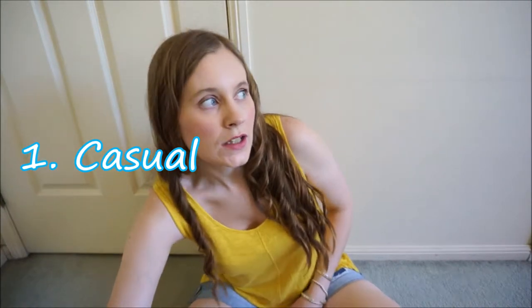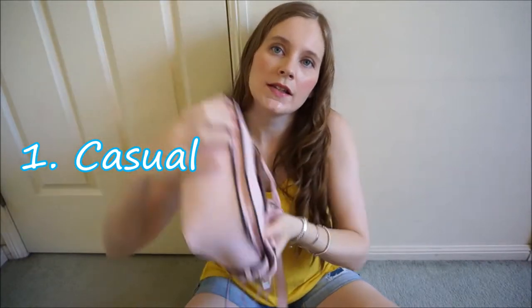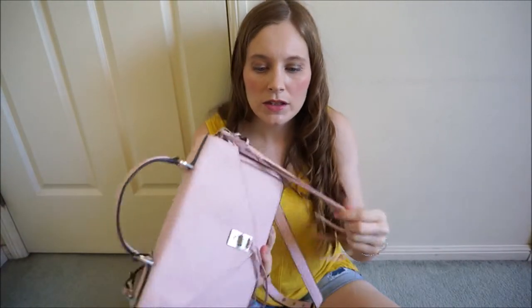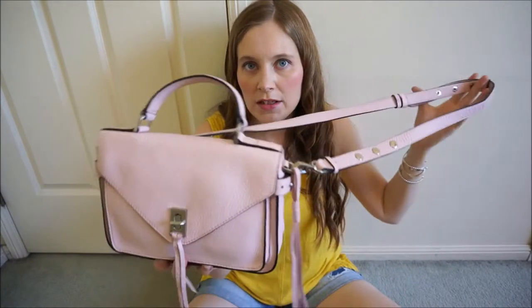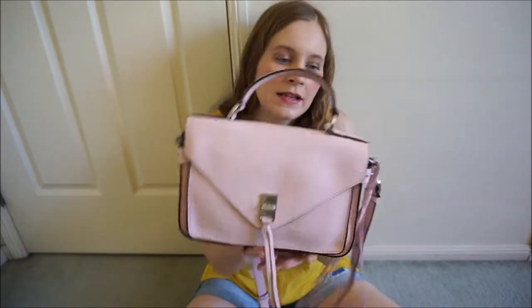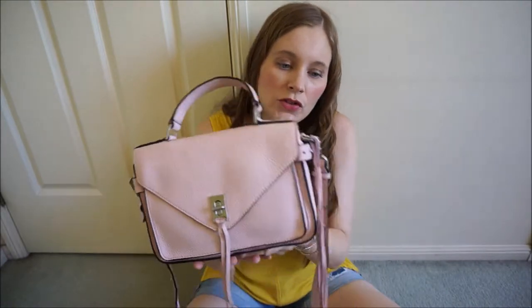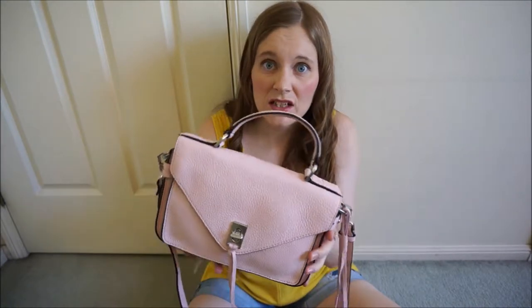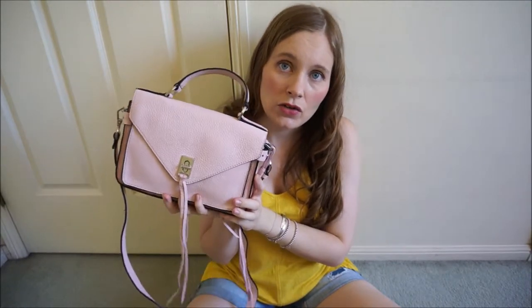The first one is casual and I think, probably because this is my most recent one and my favourite, this is a great casual bag. This is the Rebecca Minkoff Darin Messenger Bag. I always think of messenger bags as more casual anyway, especially crossbody style bags. This one is gorgeous. I love the pink colour. It looks great with jeans — just plain jeans and a tee to add a little bit of colour. It's a really nice bag and a great casual option.